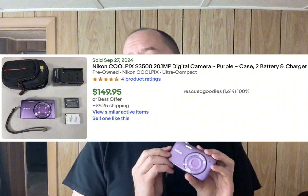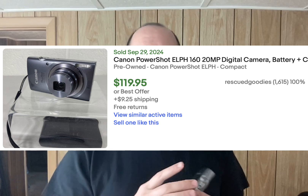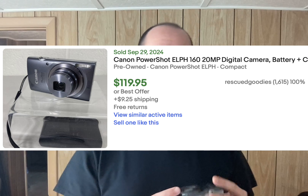Next were a couple of sales that cheered me up greatly, because they were two digital cameras, both of which sold for over $100. One was the Nikon Coolpix S3500 — the purple color was especially great to see because I figured it'd go for a little bit higher than average. I only paid $3 at a yard sale, and it sold pretty fast for $149.95 plus shipping. The other was the Canon PowerShot Elph 160 — I only paid $6 at a Goodwill, and it sold for $19.95 plus shipping.